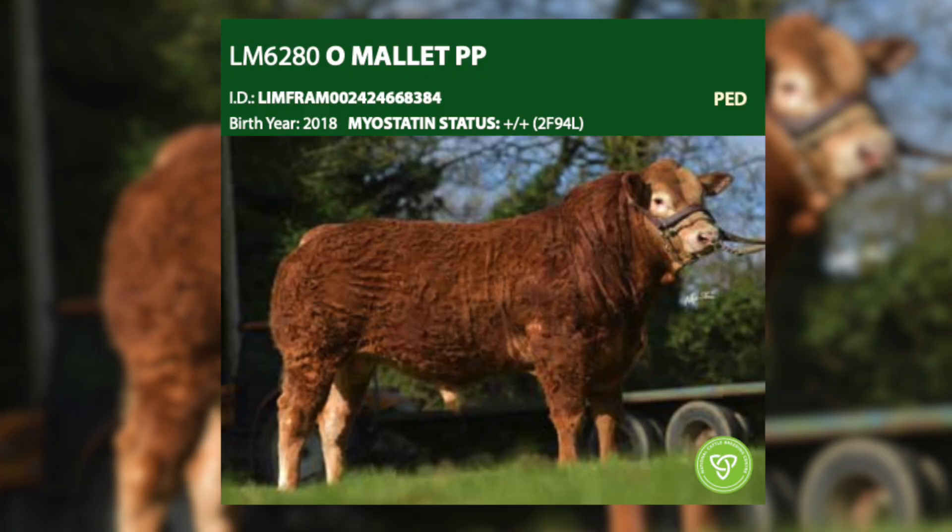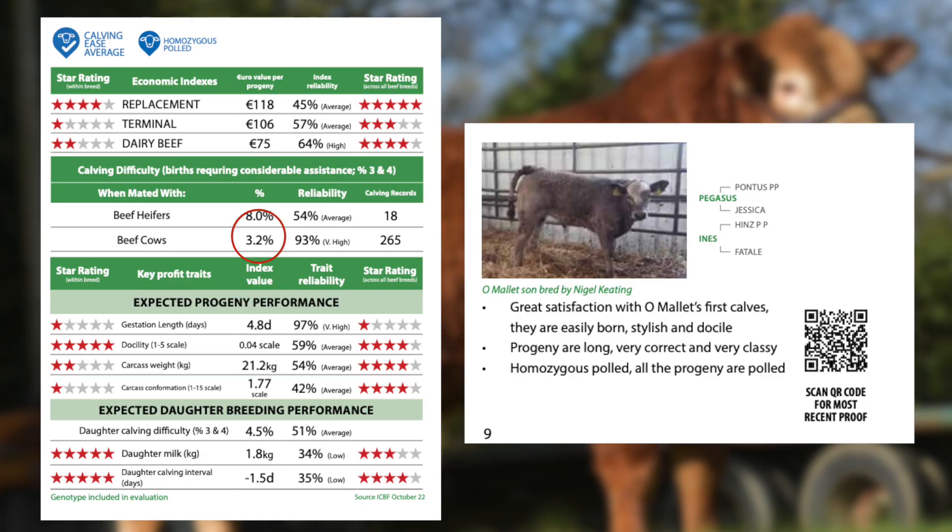O'Mallet is also a very good quality sire — average to easy calving, suitable for second calvers, producing a lot of style and quality with excellent legs and feet and excellent docility.